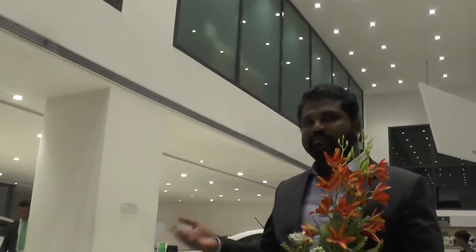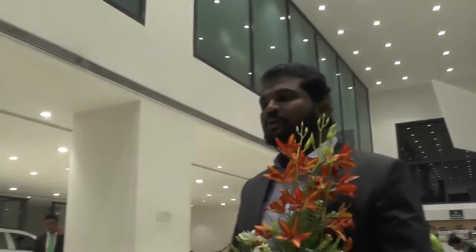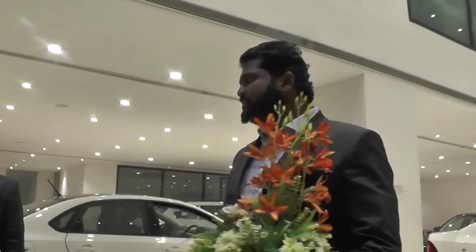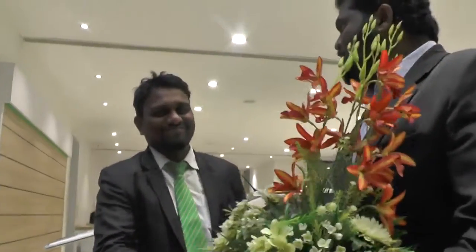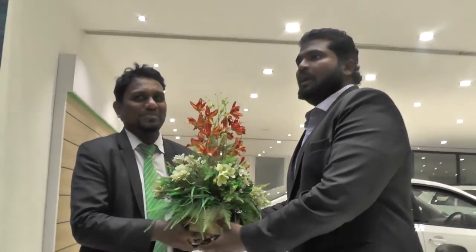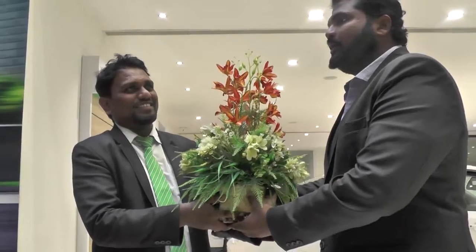This is the Skoda Superb Sportline review. My name is Robert Garu. Hello, and welcome to the launch of the Skoda Superb Sportline. Congratulations for this one. And what's inside the Skoda Superb Sportline?